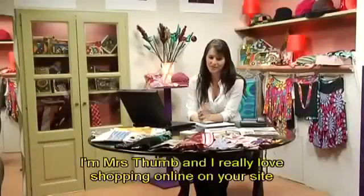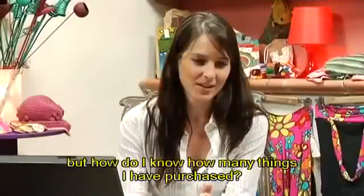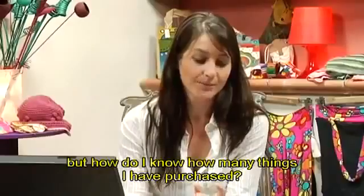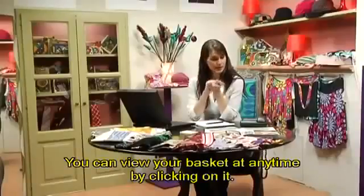I'm Mrs. Thumb, and I really love shopping online on your site. But how do I know how many things I have purchased? All of the products that you purchase are in your shopping basket. You can view your basket at any time by clicking on it.